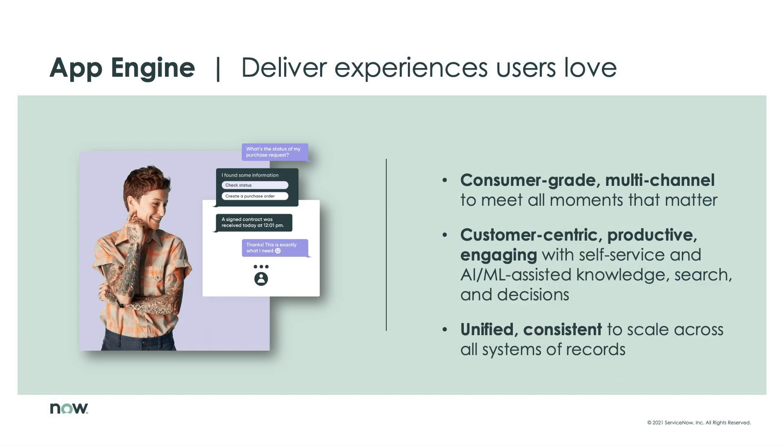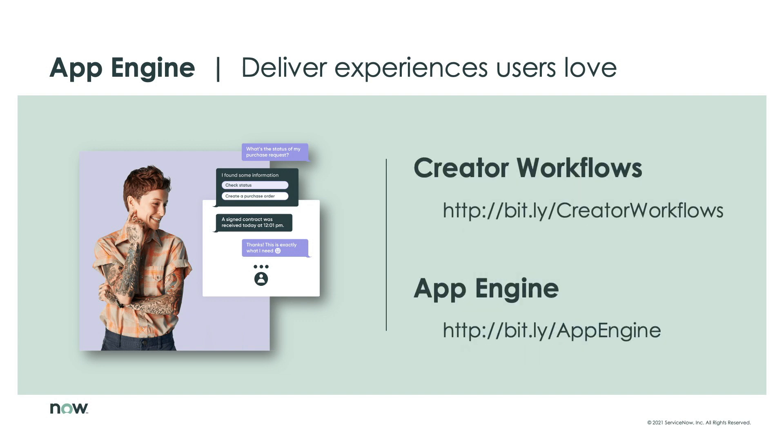There's so much that goes into creating a world-class app experience that end users love, but it's easy to see how App Engine gives you access to the tools you need to accomplish this goal. What's more is that these experiences will continue to evolve over time, given that they are literally using the underlying innovation powering ServiceNow, keeping your apps impactful and relevant. The examples we just went through are just a few ways App Engine helps you create unified, first-class experiences for everyone, provide intelligent self-service capabilities, and empower knowledge worker productivity. Be sure to check out the official Creator Workflows and App Engine pages to learn more.